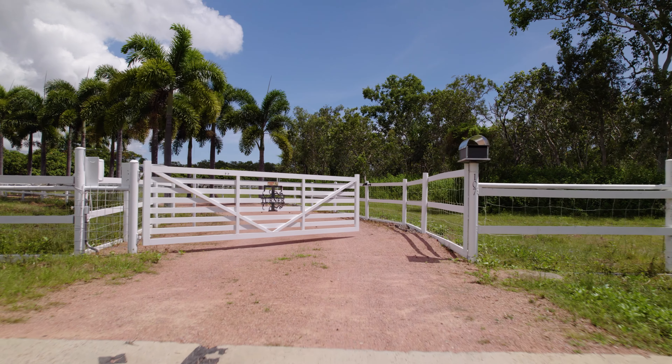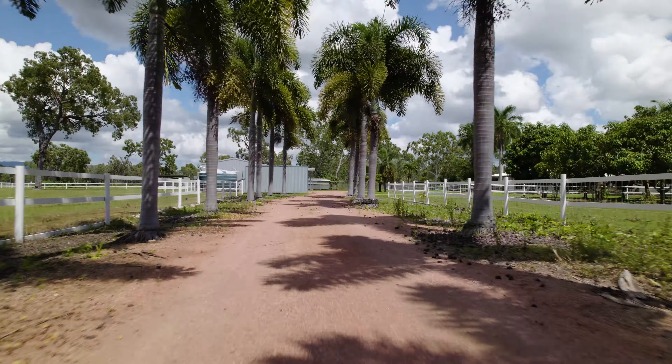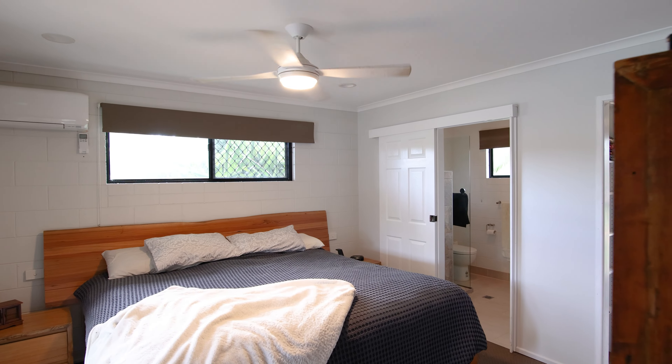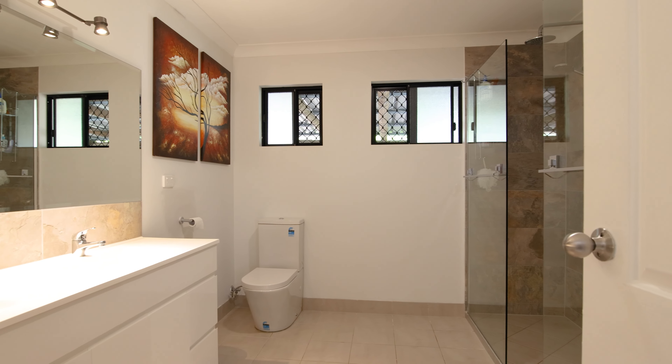This massive 20 acre property is located at the end of a quiet court. As you enter the property through the remote gate, you come to this beautiful four bedroom home with two renovated bathrooms, the main bedroom boasting a walk-in robe and a fantastic stylish main bathroom you must see for yourself.